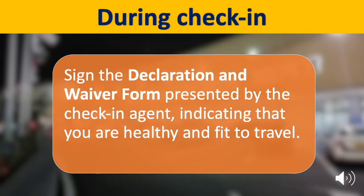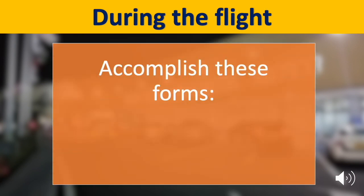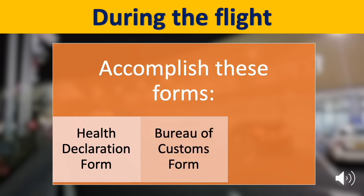Upon check-in, sign the declaration and waiver form presented by the check-in agent indicating that you are healthy and fit to travel. During your flight, accomplish the following forms: the health declaration form, Bureau of Customs form, and your arrival card.